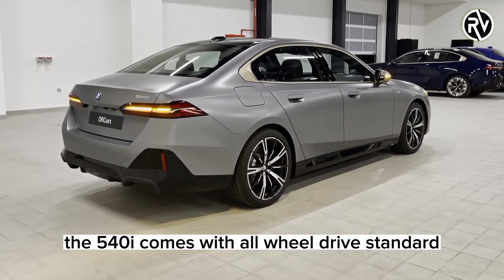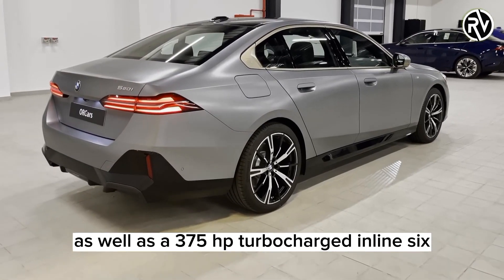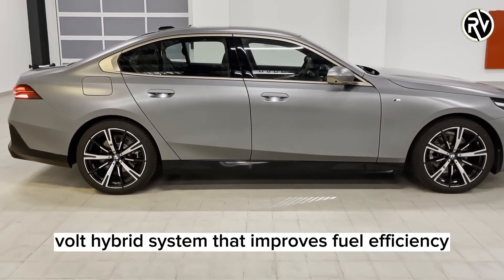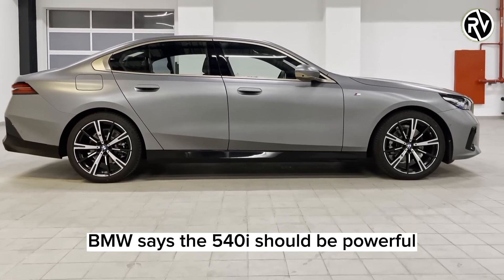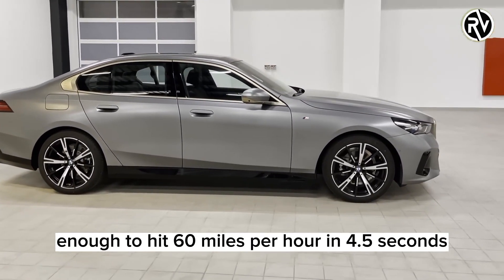The 540i comes with all-wheel drive standard as well as a 375 HP turbocharged inline-six. Both are augmented by a 48-volt hybrid system that improves fuel efficiency and adds extra power when needed. BMW says the 540i should be powerful enough to hit 60 miles per hour in 4.5 seconds.